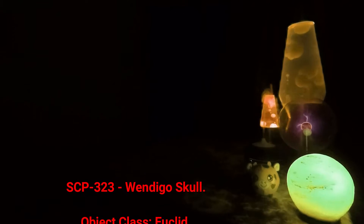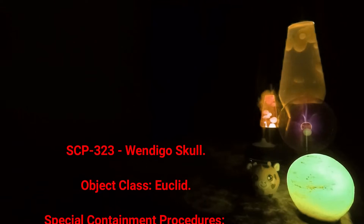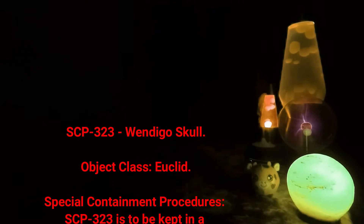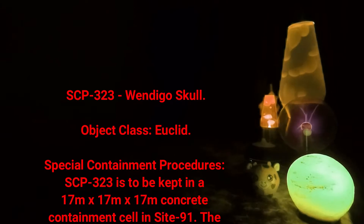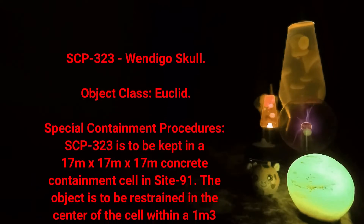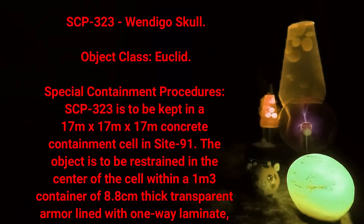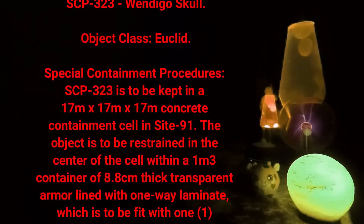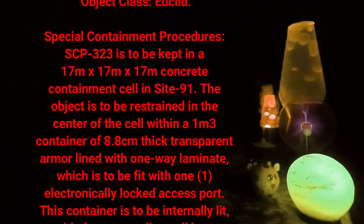SCP-323: Windigo Skull. Object Class: Euclid. Special Containment Procedures: SCP-323 is to be kept in a 17 meters by 17 meters by 17 meters concrete containment cell in Site 91. The object is to be restrained in the center of the cell within a one cubic meter container of 8.8 centimeters thick transparent armor, lined with one-way laminate.